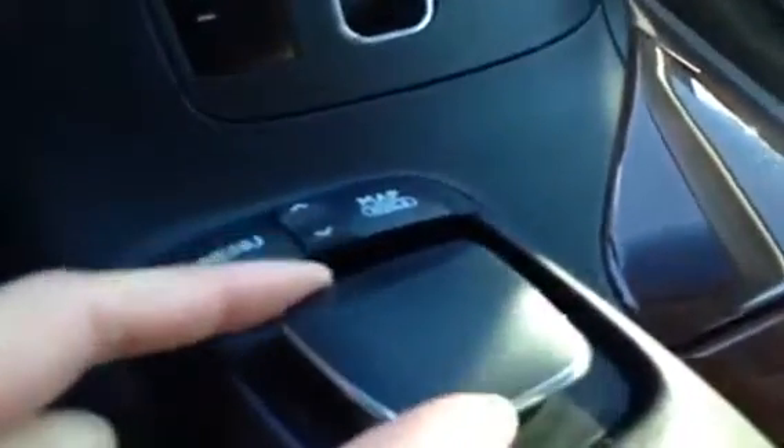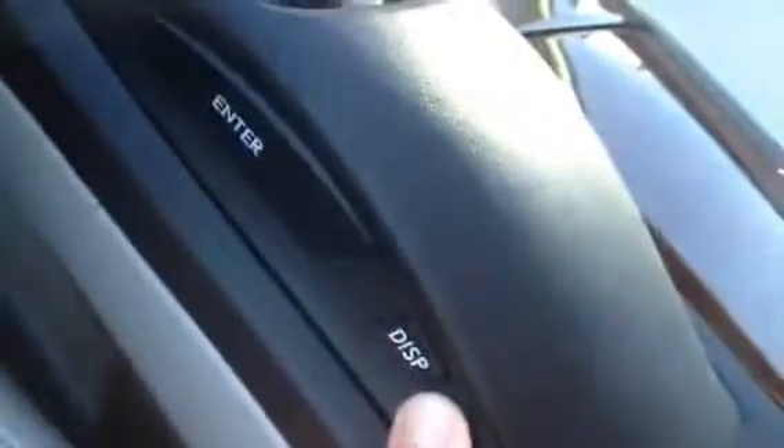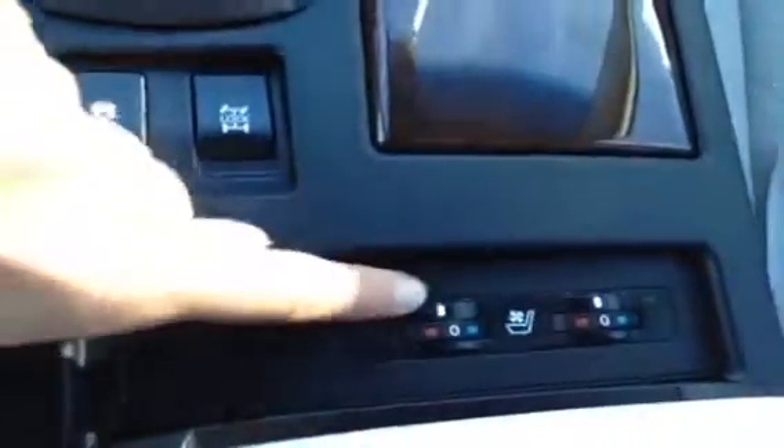Underneath you have a storage spot. In the middle you have your navigation display screen mouse, with menu and map shortcut buttons, and enter and display buttons on the sides. Wood trim with cup holders. You have your ABS traction control. Slide back your armrest and this is where you find your heated and cooled front seat buttons.